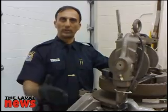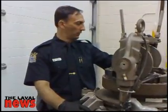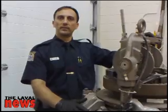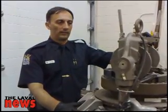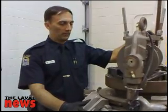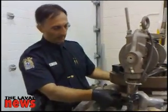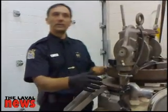But much to their surprise, during the search, they also found this machine here — this contraption. This machine basically makes pills. This is a clandestine pill-making operation; it's totally illegal. This machine in particular, if you notice the disc, it makes 36 pills at a time.